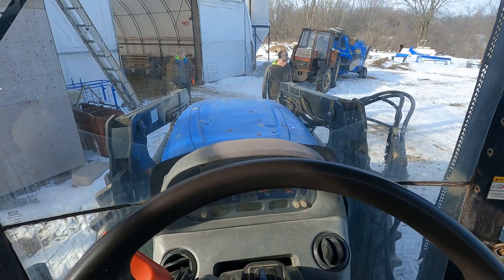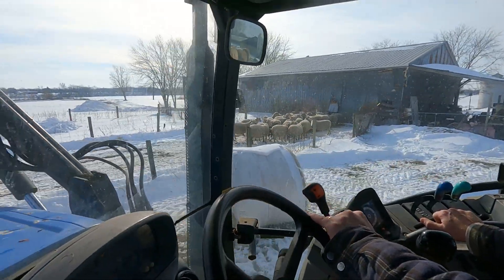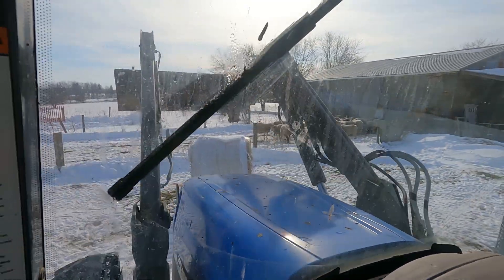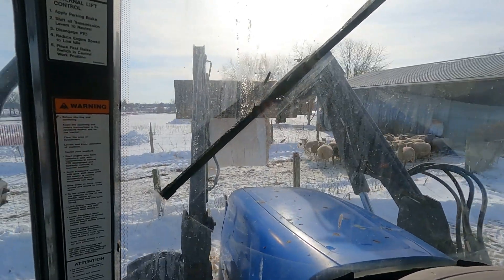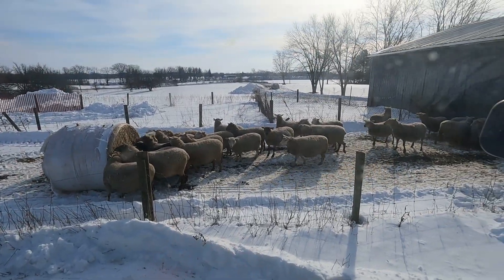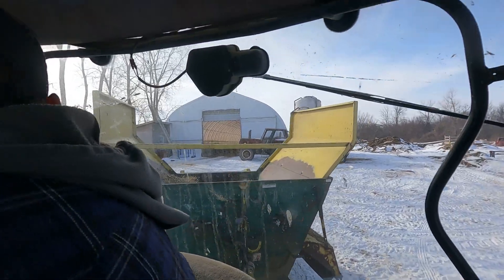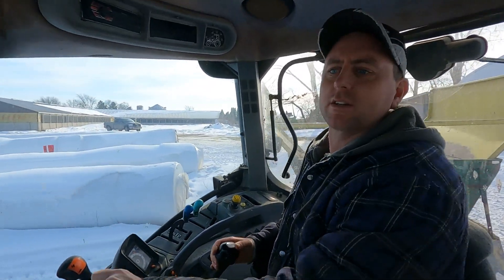We've got to start up a tractor here — we're going to do some bedding in the barn, and we also have to bring a bale out there. So I think we'll go grab some fall rye hay bale and put it out there. This way the ends are better exposed. Happy sheep! Just going to grab some straw. Very slippery right now because the snow is melting.